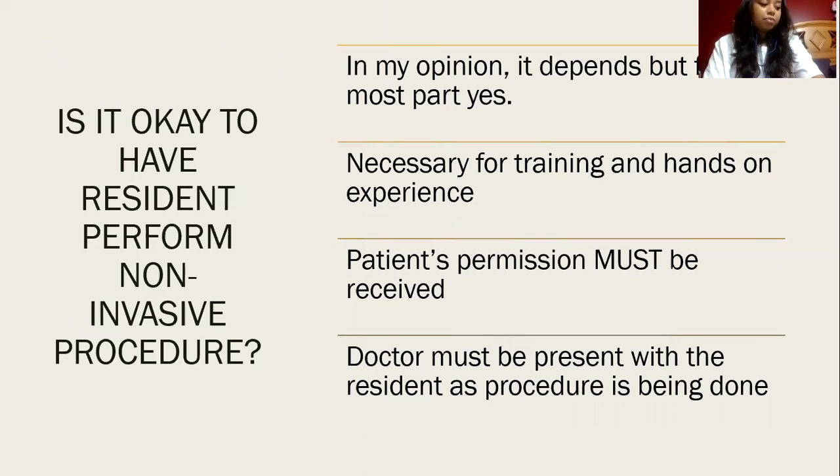I personally have had a resident shadow my primary care physician, and my doctor did ask me for permission for his resident to be there during my consultation. At that time I did not mind because we were not doing any procedures — we were going over lab work. I do find it necessary for residents to perform non-invasive procedures because everyone needs hands-on practice and training, but I feel it is important for the doctor and the resident to get permission from the patient first.